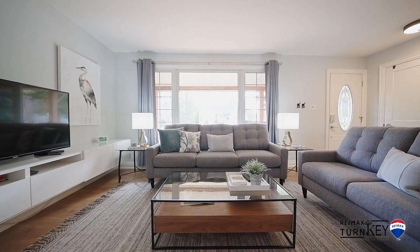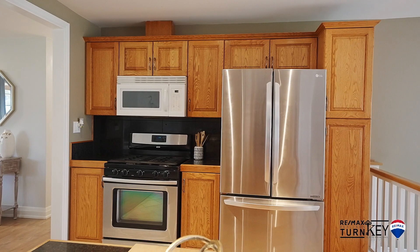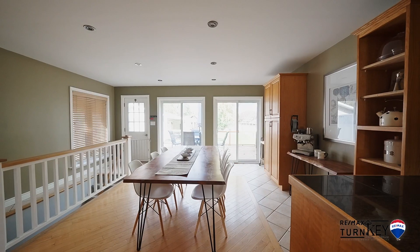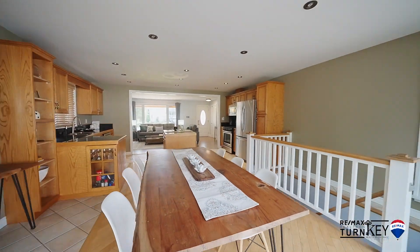This home has a professionally finished basement with a separate entrance, brand new broadloom done in 2021, a third bedroom, bathroom, rec room, and a wet bar. This is an ideal layout for an in-law suite and has tons of rental income potential.